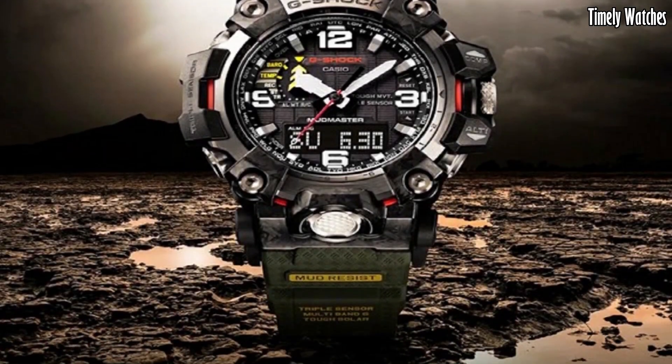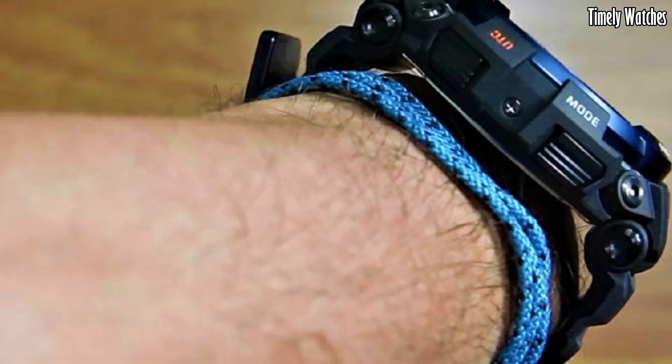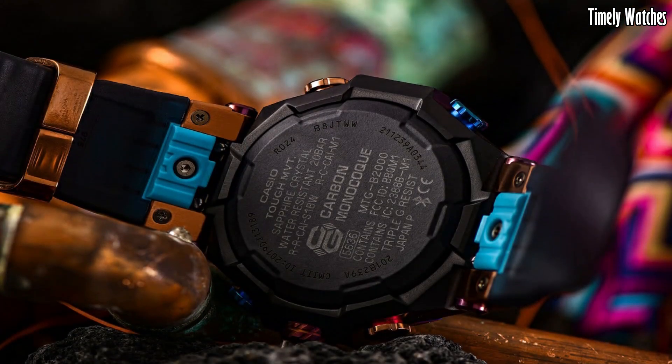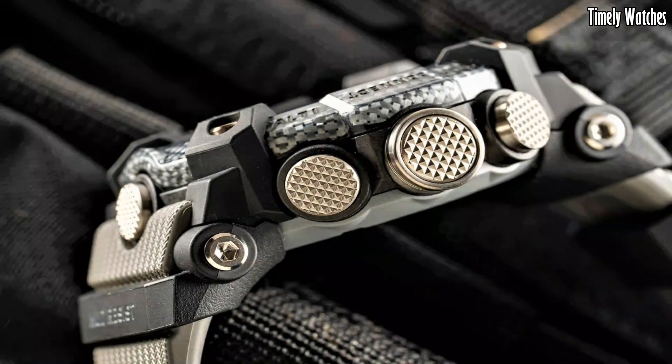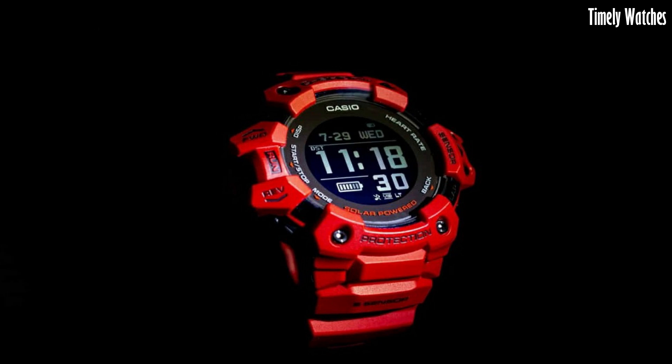Hello everyone. Casio G-Shock watches are a must-buy for those craving durability and style. Renowned for their toughness and innovative features, they're trusted companions in extreme conditions, offering unbeatable reliability and rugged aesthetics.